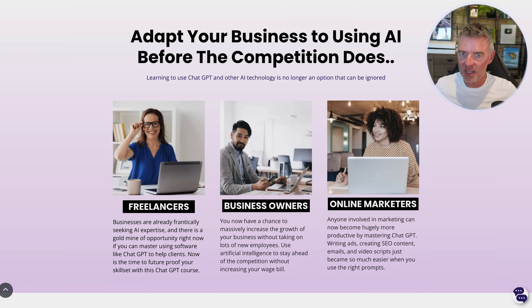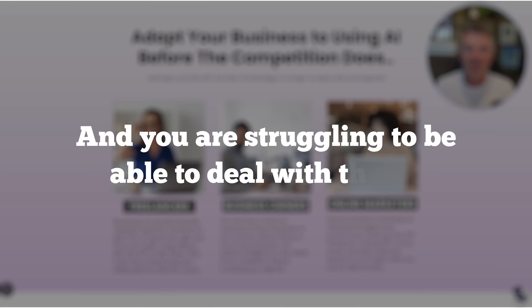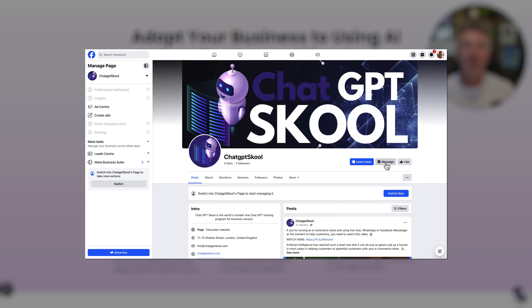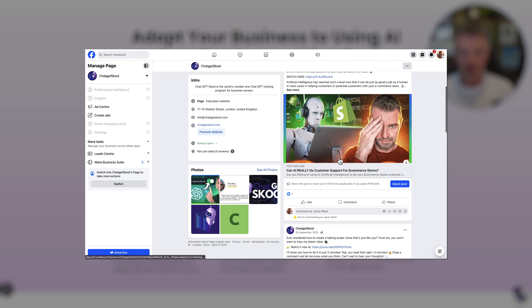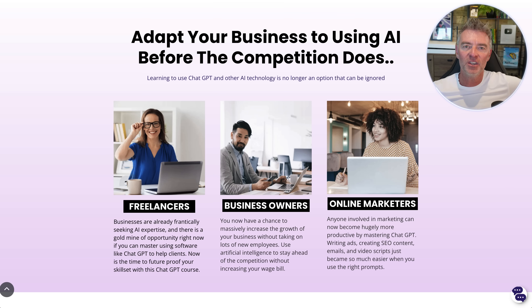If you own a Facebook business page and you're getting messages all the time and you're struggling to deal with them — or you're dealing with them a full day or two later because you just don't have time — then you're going to love this video. I'm going to show you the fastest way to let AI handle the customer support over your Facebook business page, and it is really simple.